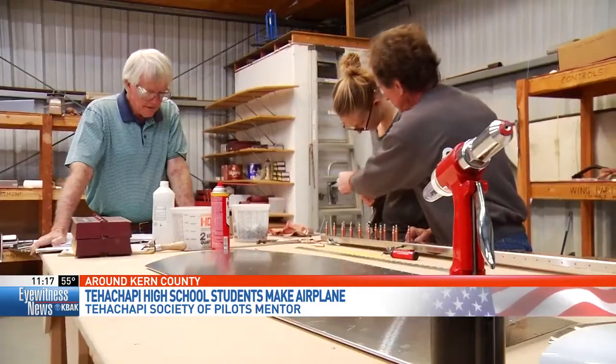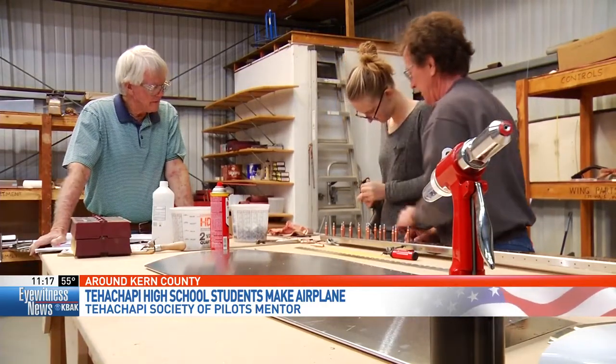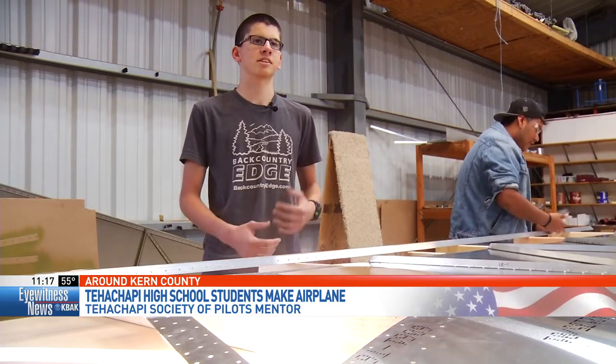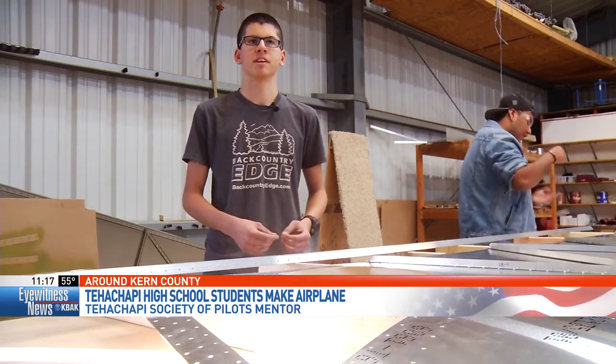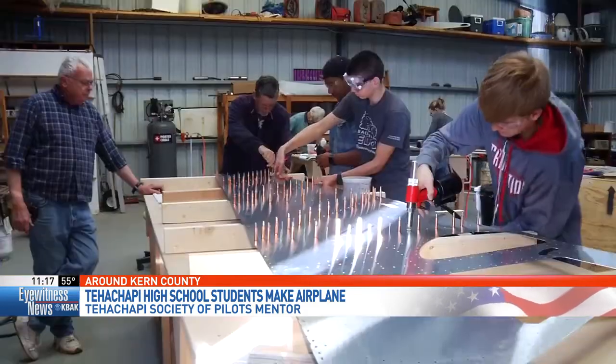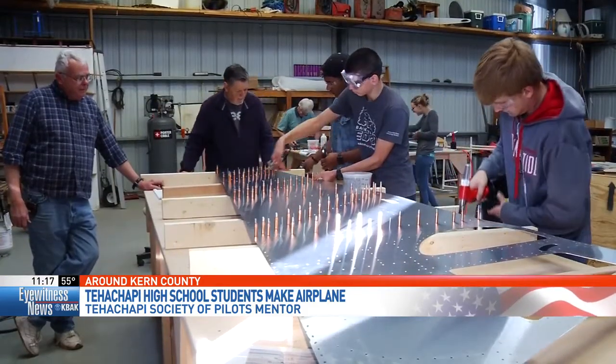These students learn everything from how to use mechanical tools to reading blueprints. One student shared that he wants to join the Air Force as a pilot and wanted to get more experience in aerospace, aviation, and aeronautics. Mentors are helping the next generation reach higher.